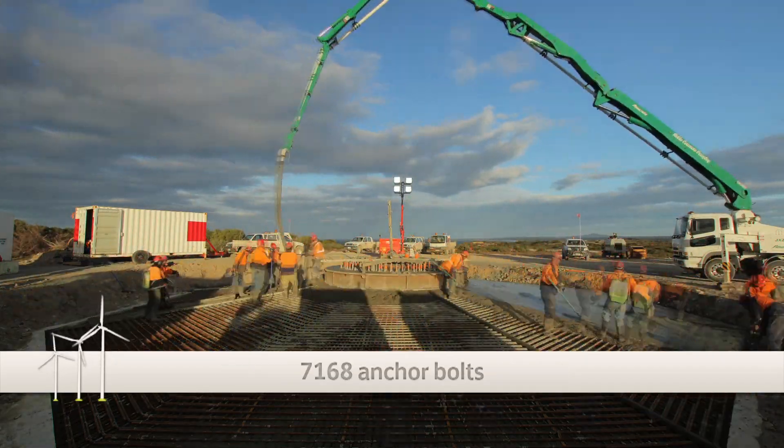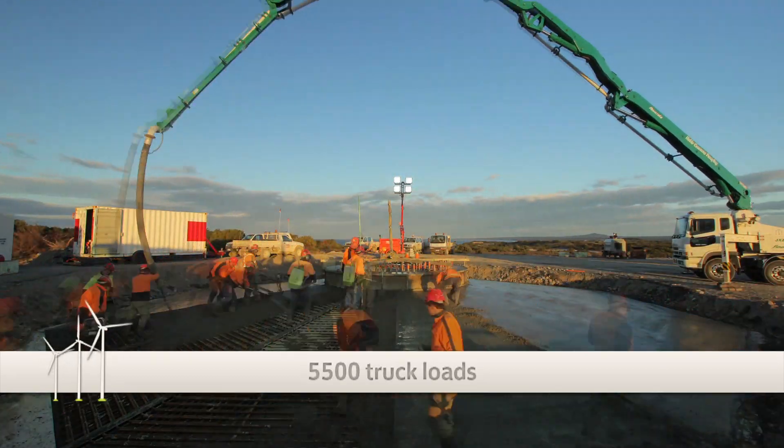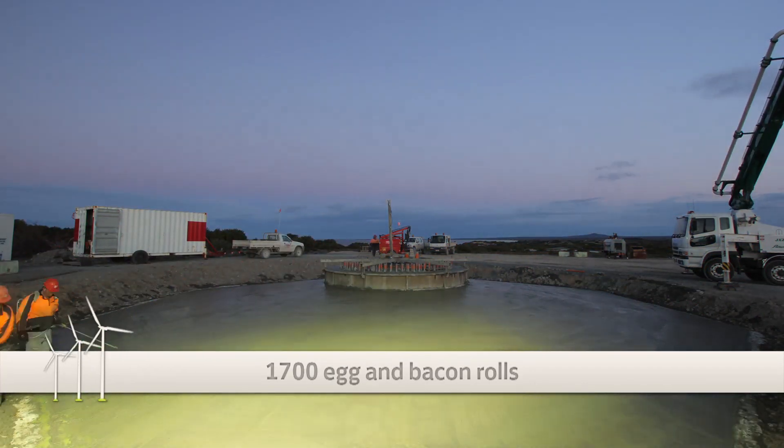Now inside those foundations there's a total of 3,600 tonnes of reinforcement steel, 7,000 odd anchor bolts — all totalling up to about 5,500 truckloads of concrete and steel delivery.